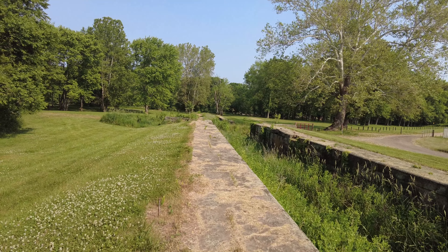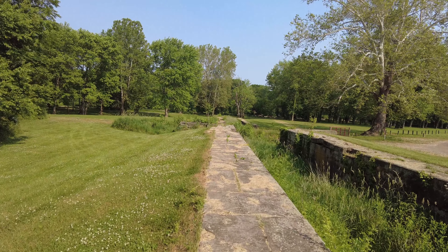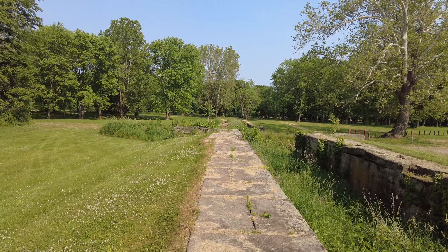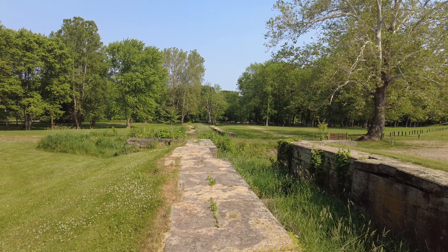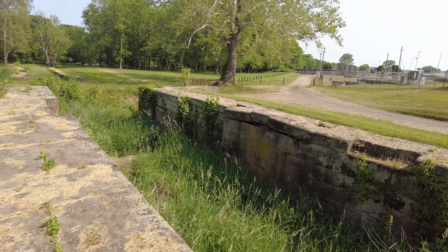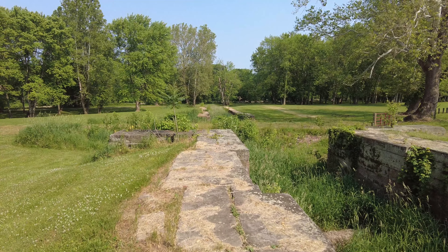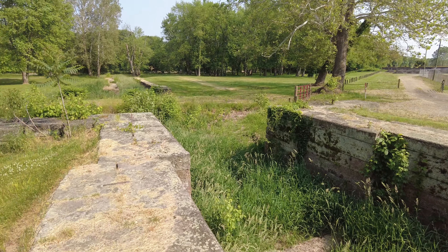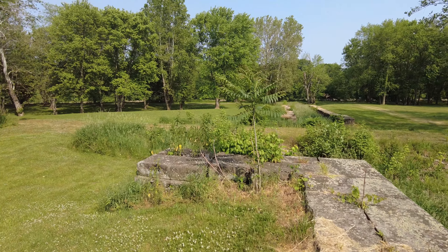From what I read, this was originally part of a canal system that ran from Cleveland, Ohio to Portsmouth, Ohio. This is just considered a side cut and wouldn't have been part of the main canal — it mainly would have been used for making sure that things could get in and out of the town easier without everyone having to come to the river.